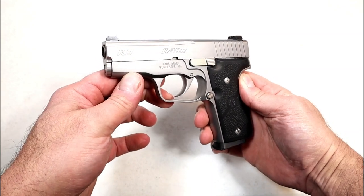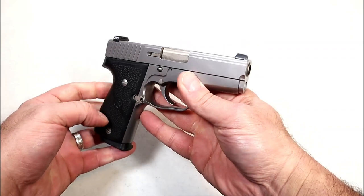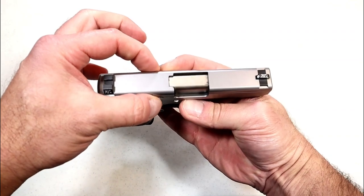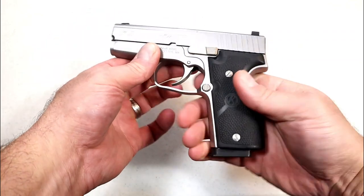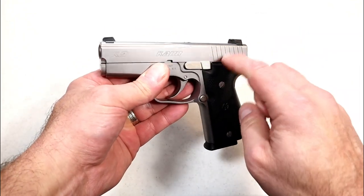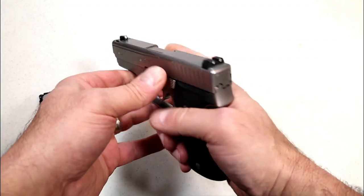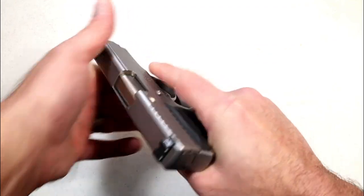I've been a fan of Kahr Arms for years and I love the Kahr K9. What I love is the build quality — very tight, very strong, very accurate. They are known for making very thin handguns — 0.9 inches wide on the slide, very thin grip, easy to carry. This is an all-steel model and the handgun that started it all back in '96. It comes with two seven-round and one eight-round magazine, and a 3.5-inch barrel with Trijicon three-dot night sights.